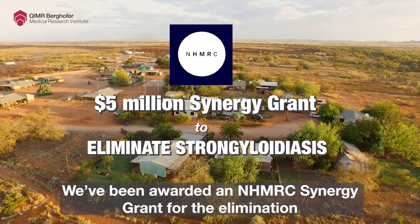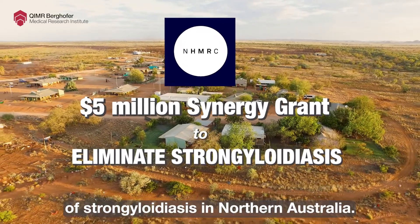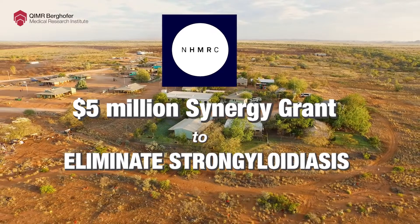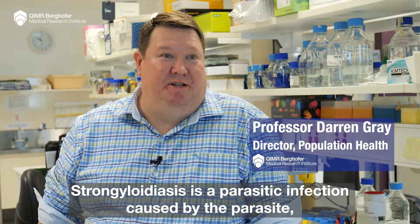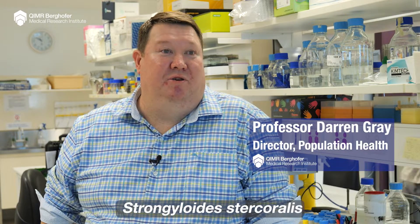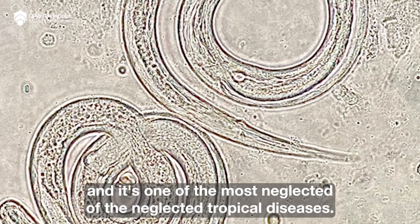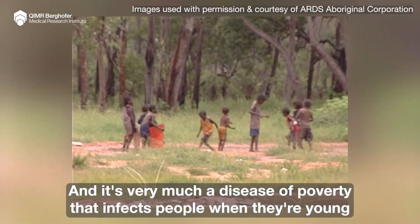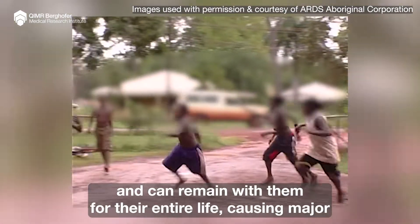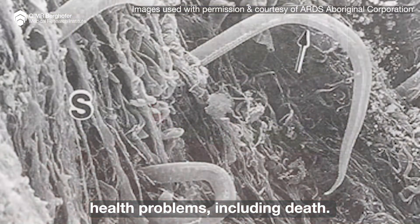We've been awarded an NHMRC Synergy Grant for the elimination of Strongyloidiasis in Northern Australia. Strongyloidiasis is a parasitic infection caused by the parasite Strongyloides and it's one of the most neglected of the neglected tropical diseases. It's very much a disease of poverty that infects people when they're young and can remain with them for their entire life, causing major health problems including death.